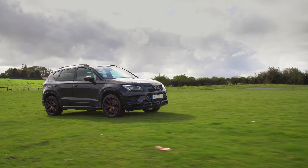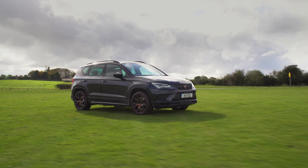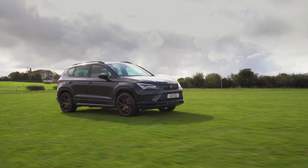Fuel economy is not as bad as it could be at about 9 to 10 litres per 100 kilometres, depending of course on how much you enjoy Cupra mode, and annual road tax is a wallet-busting €570 — unfortunately the price you pay to have any kind of fun on Irish roads.